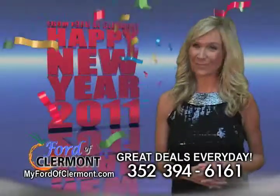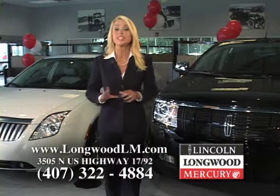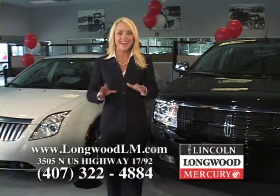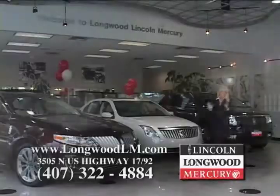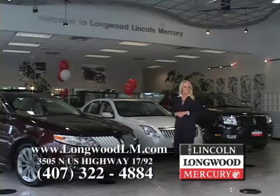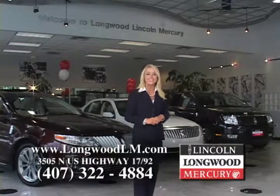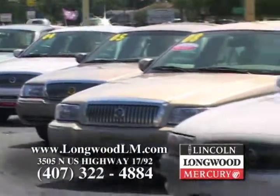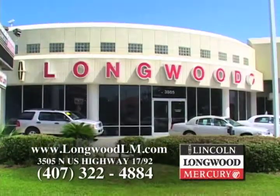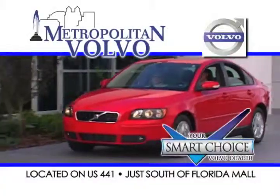Happy New Year from everyone at Ford of Claremont. Longwood Lincoln Mercury has won the Lincoln Mercury President's Award more times than any other dealer in our area — shouldn't you be shopping with a leader? Right now, Longwood Lincoln Mercury has great lease deals on Lincoln luxury vehicles like the MKX and the all-new Lincoln MKS, plus outstanding Mercury values like the Milan Hybrid. Exceptional value, stellar service, and quality certified pre-owned vehicles. Leadership has its advantages — it's time to make the smart choice.